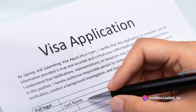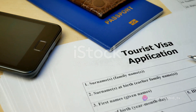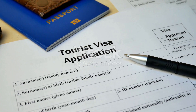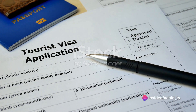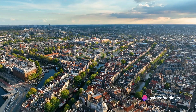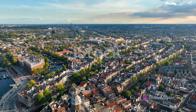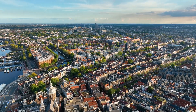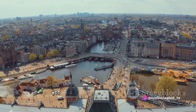These countries have abolished passport and other types of border control at their mutual borders. They include popular destinations like France, Germany, Italy, Spain, and the Netherlands, among others. With a Schengen visa, you can travel freely within these countries without the need for multiple visas. Just imagine the convenience of exploring the Eiffel Tower in Paris one day and the Colosseum in Rome the next, all on a single visa.